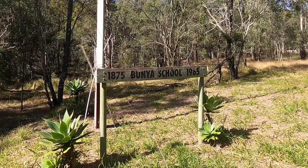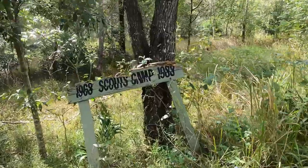This is the old Bunya school off Bunya Road, but that's not the reason why I'm here today. There's also an old Scout camp behind the area of the old school here, and that's what I've come to explore today.